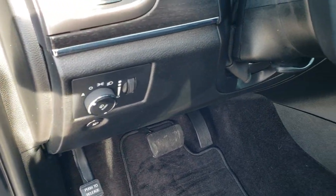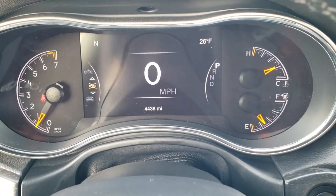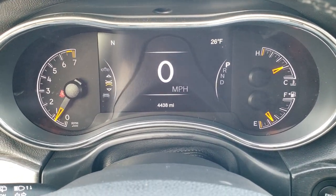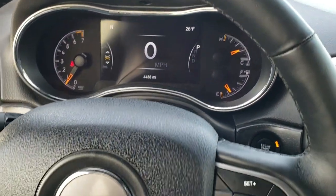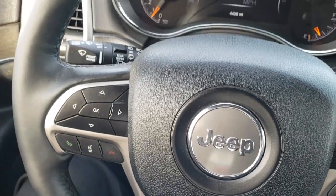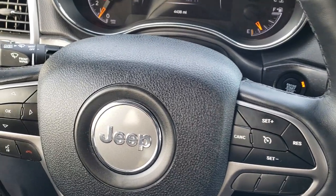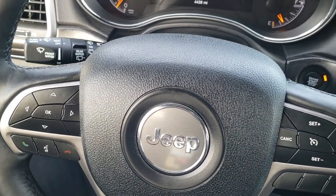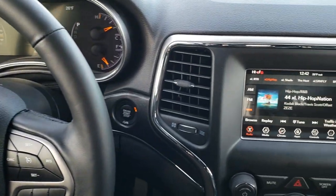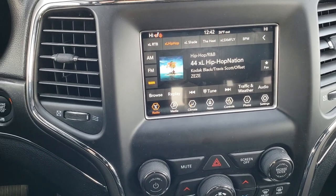It has tilt and telescopic steering wheel. And as you hop inside, you can see that this one has the 7-inch TFT display and that this Jeep only has 4,438 miles. Instrument cluster is very nice and clean. It comes with the heated leather-wrapped steering wheel. Cruise controls on the right, Bluetooth and information center controls on the left. On the back of the steering wheel, there are radio controls. You get the 7-inch radio in this Jeep.